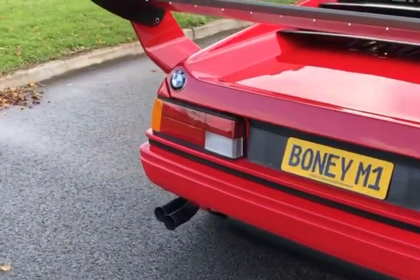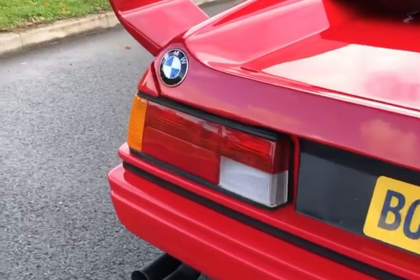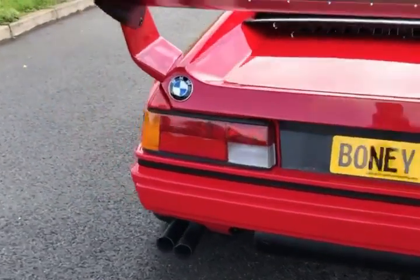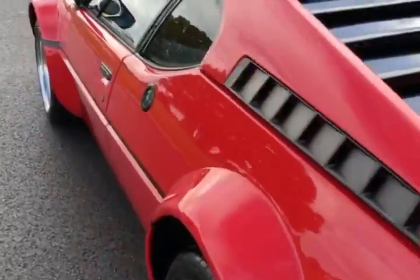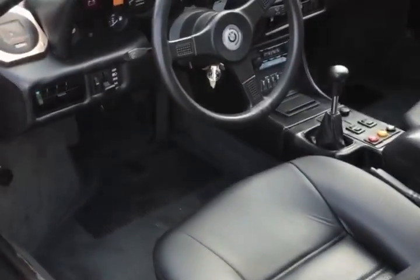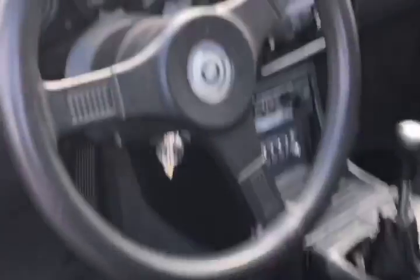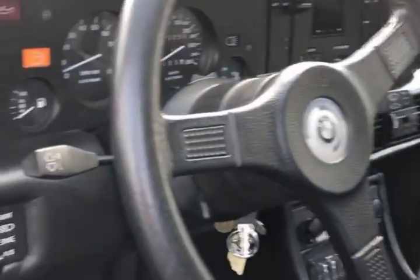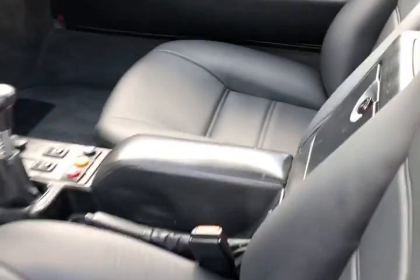Beautiful car, isn't it? Let me take you inside. Great car — fantastic interior, very clean. It was detailed last week.